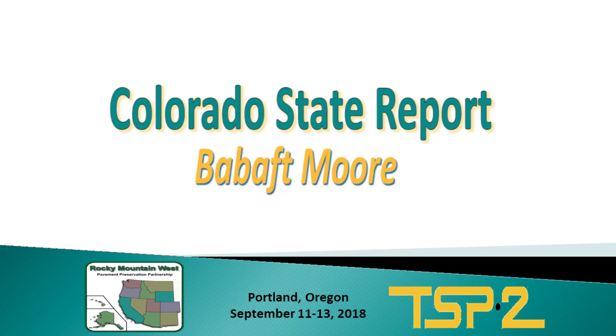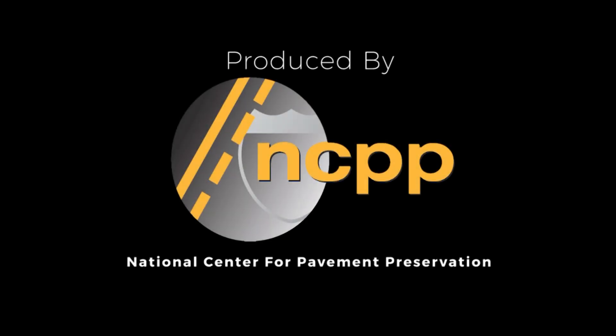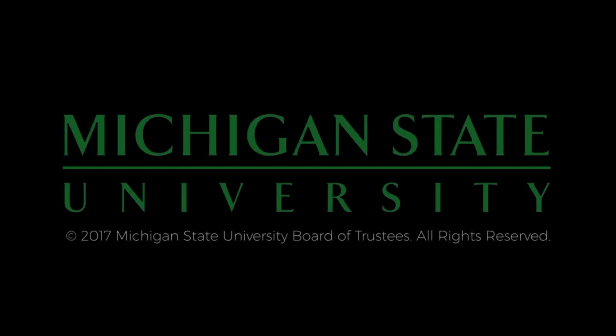Thank you very much. The preceding was produced by the National Center for Pavement Preservation. More information can be found at pavementpreservation.org. Additional support provided by Michigan State University.